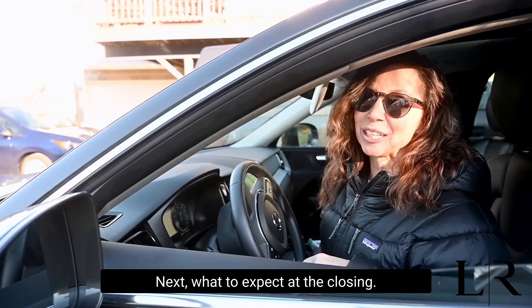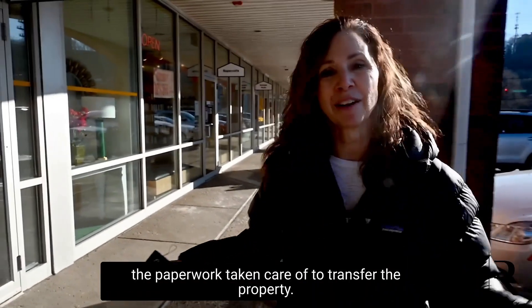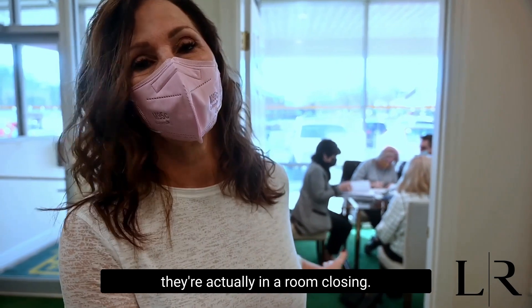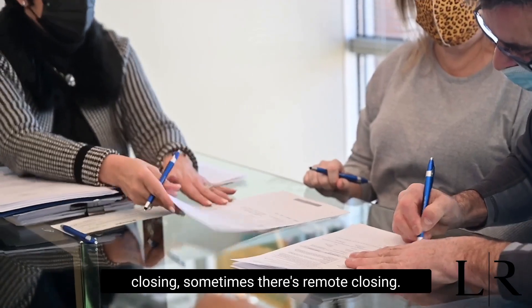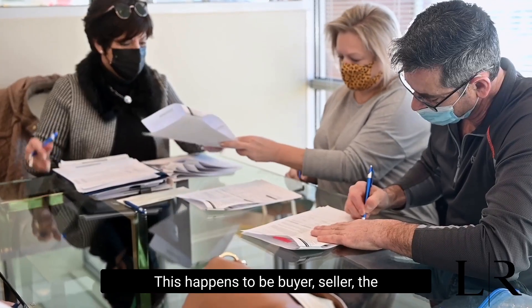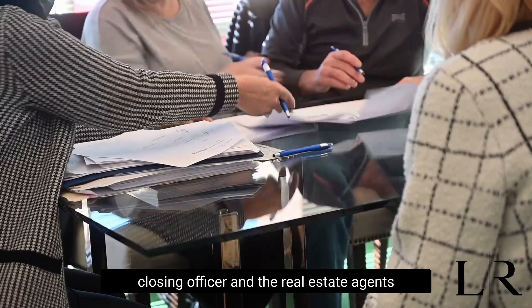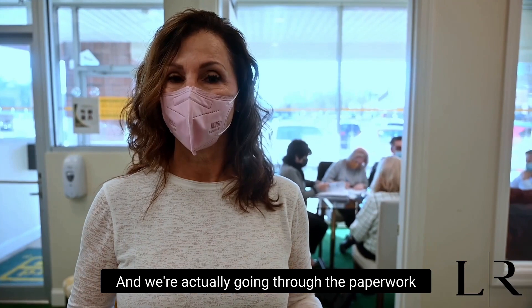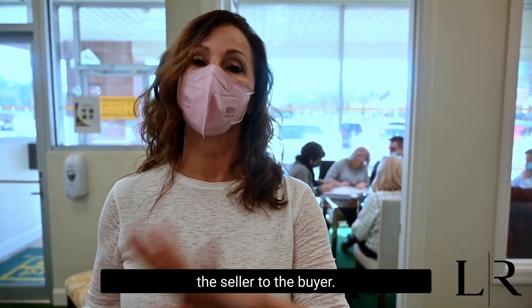Next, what to expect at the closing. Now it's all about the paperwork. We're going to go inside and get all the paperwork taken care of to transfer the property. Right behind me, you'll see that they're actually in a room closing. This isn't always typical — sometimes there are face-to-face closings, sometimes there are remote closings. This happens to be the buyer, seller, the closing officer, and the real estate agents all in the closing together, going through the paperwork necessary to transfer this house from the seller to the buyer.